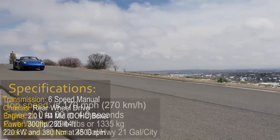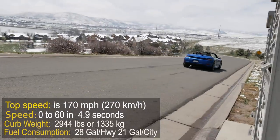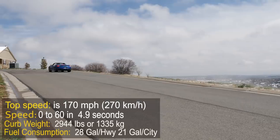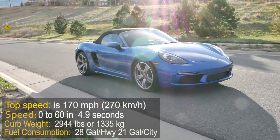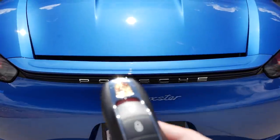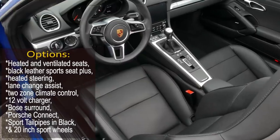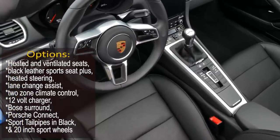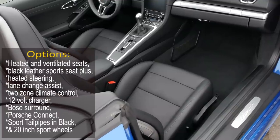It makes 300 horsepower and 280 pound-feet of torque. Top track speed is 170 miles per hour, and it goes from 0 to 60 in 4.9 seconds. Its fuel consumption is 28 on the highway and 21 around town. It has both a front and rear luggage compartment.